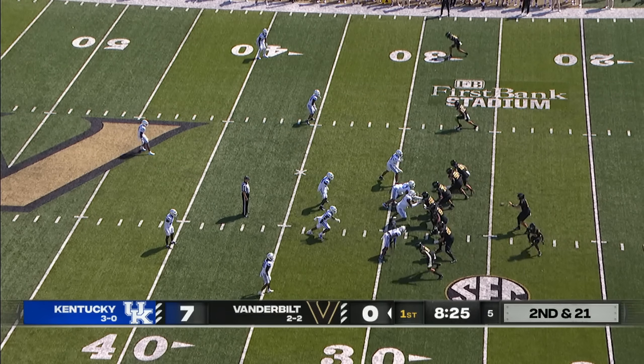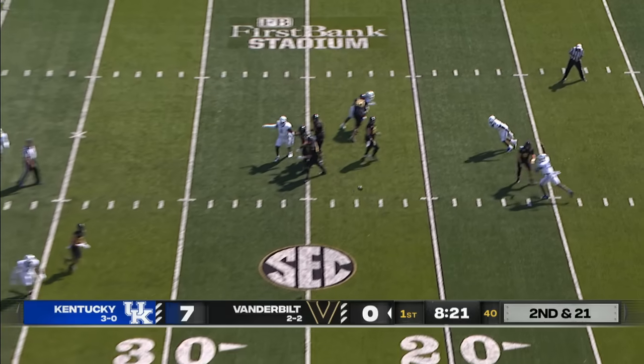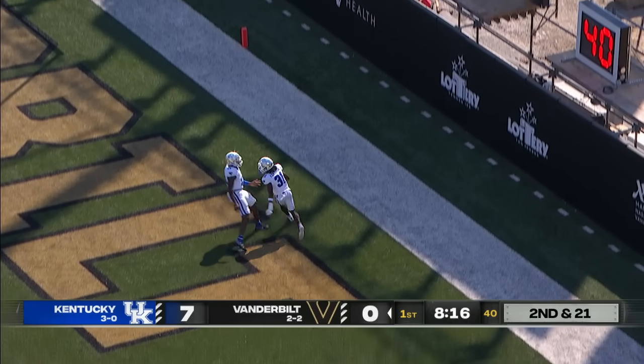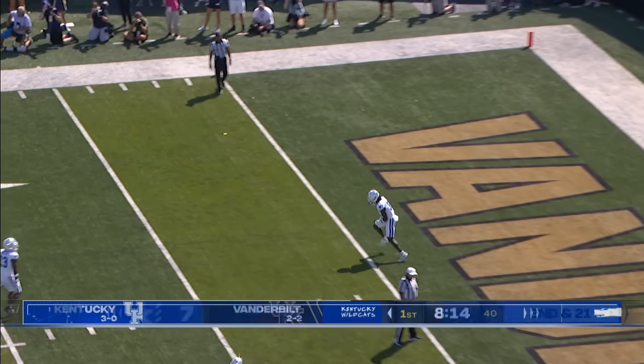Now the running back shifts over to the left, and Swan's dropping the pass — here comes the blitz, and Kentucky misses him, and he's picked off! Hairston, touchdown! Hairston puts Kentucky on top by two touchdowns.